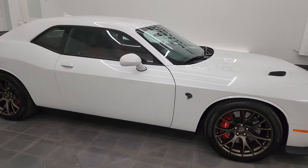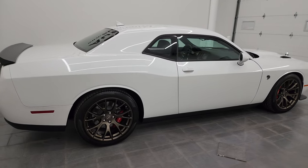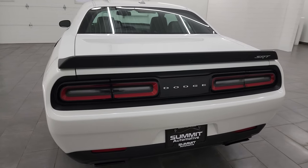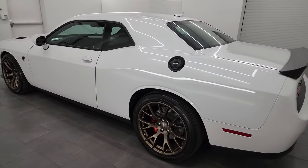Hey, this is Brett and this 2015 Dodge Challenger Hellcat with the brass monkey wheels is stock number 14410Z. I am here at Summit Automotive in Fond du Lac, Wisconsin, your new and used Dodge Challenger and sports car headquarters.